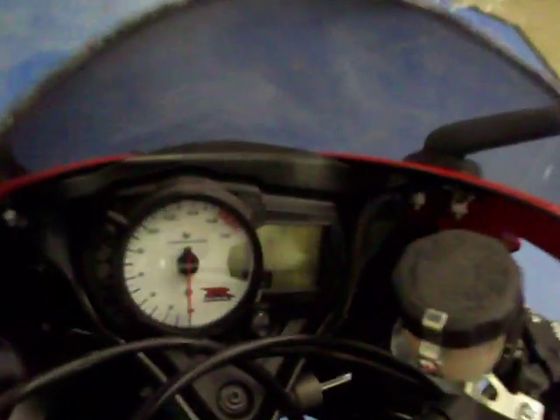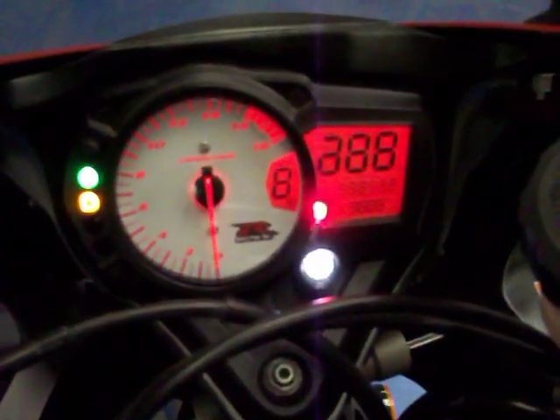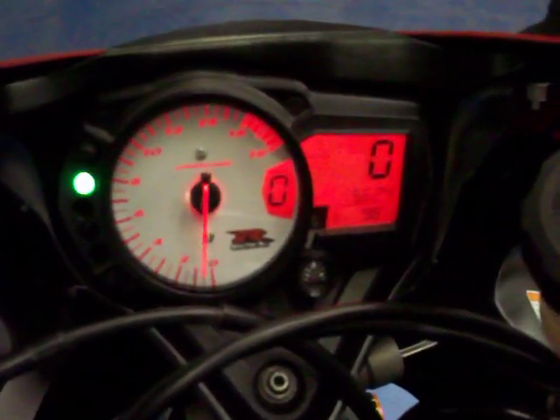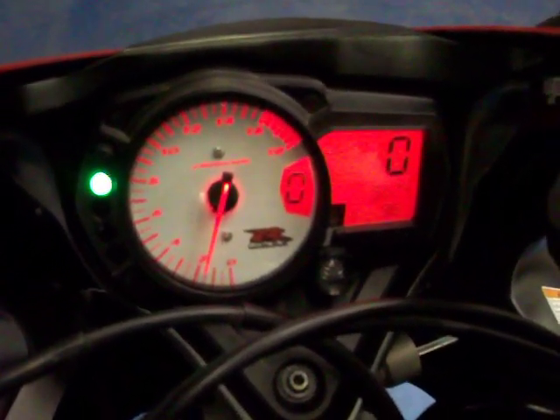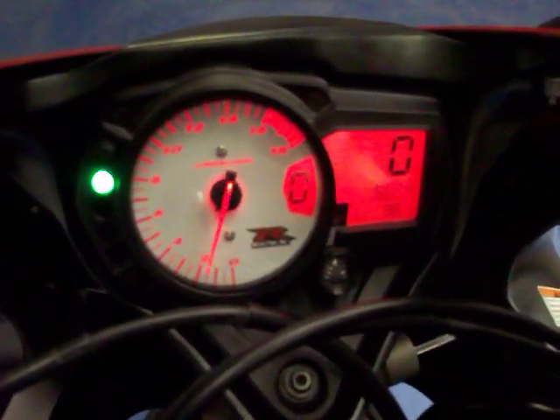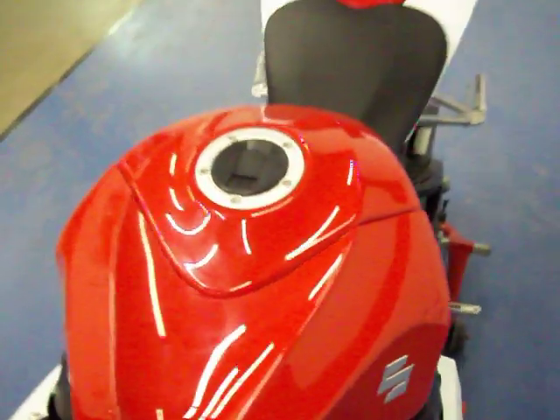This bike has been through its full mechanical inspection. As you can see, the bike starts and runs great.